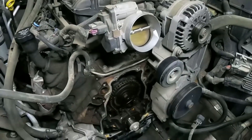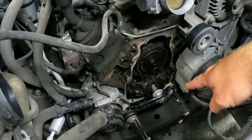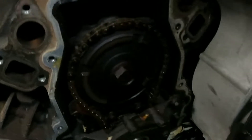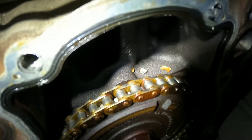Coming down into the engine bay — I already have the water pump taken off and the front cover taken off, but I do not have the oil pan taken off. I wanted to check it and make sure this is really what's going on. And if we get down in here, above the timing gear you can see we actually have a couple of the teeth that are missing.